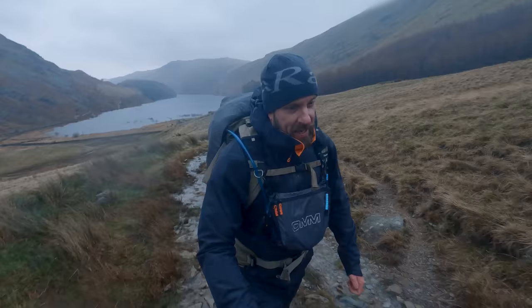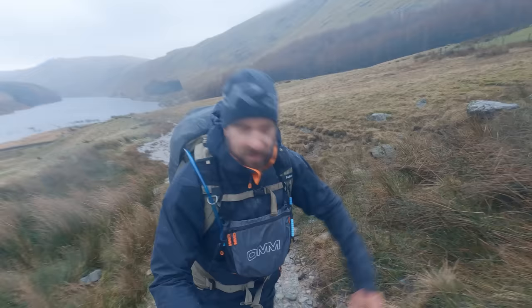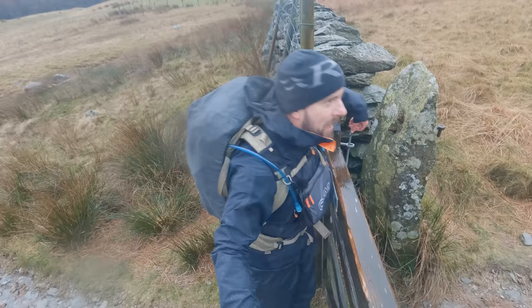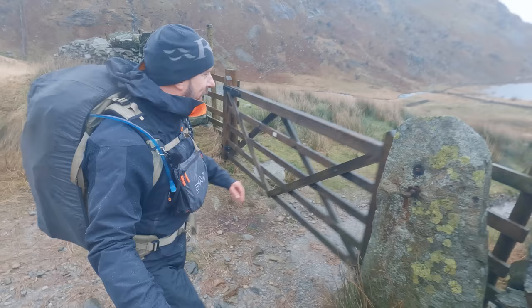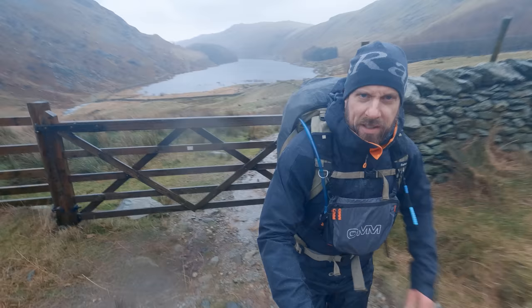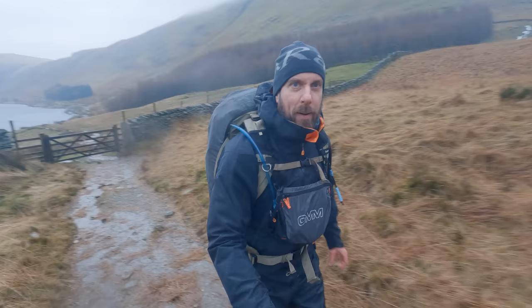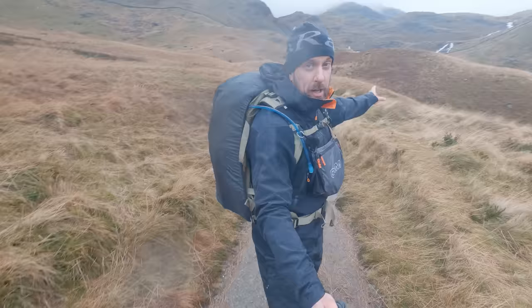I do apologize if the filming and sound are a little bit ropey today — it is just very tough to film on these kind of days where there's a lot of water everywhere, wind, and general craziness. But it's a heck of a lot of fun to be out. Every single walk I've been on recently has been a beautiful sunny day with great conditions, really calm, no wind. I miss these gnarly days.